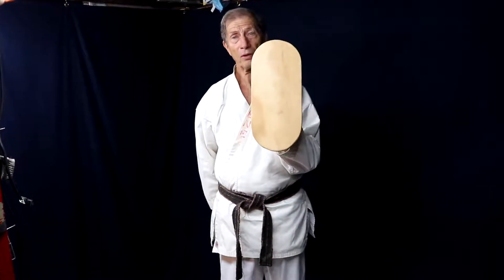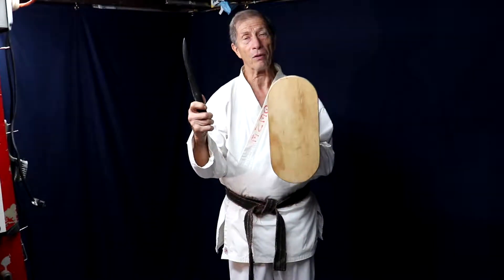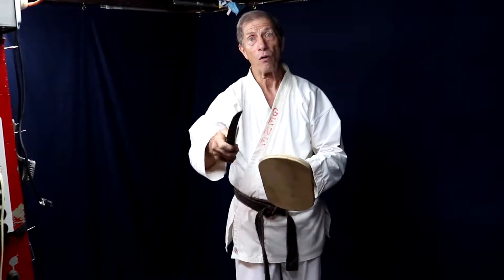Tip of the day: going back into history, from all the continents, they always used a shield. I'm only using this piece of wood, but they used a shield, and then they would have some type of weapon, whether it's a knife or something longer.